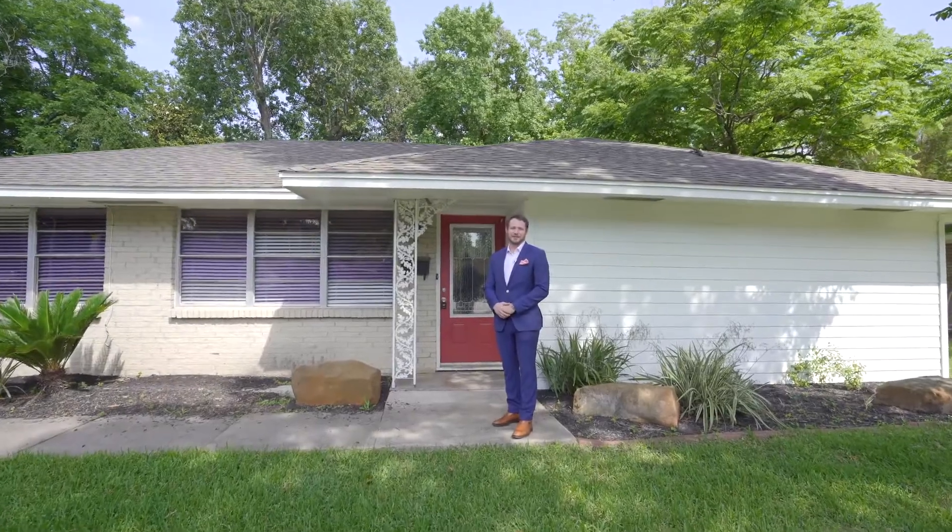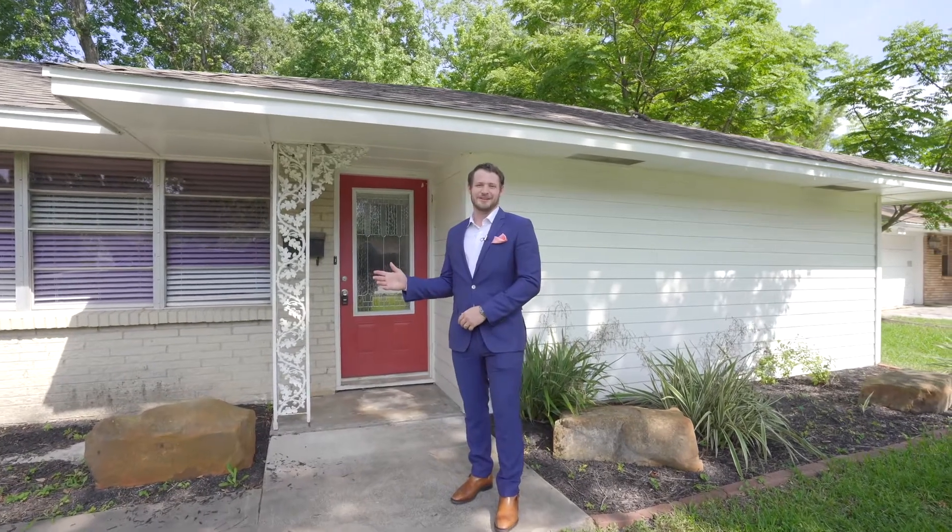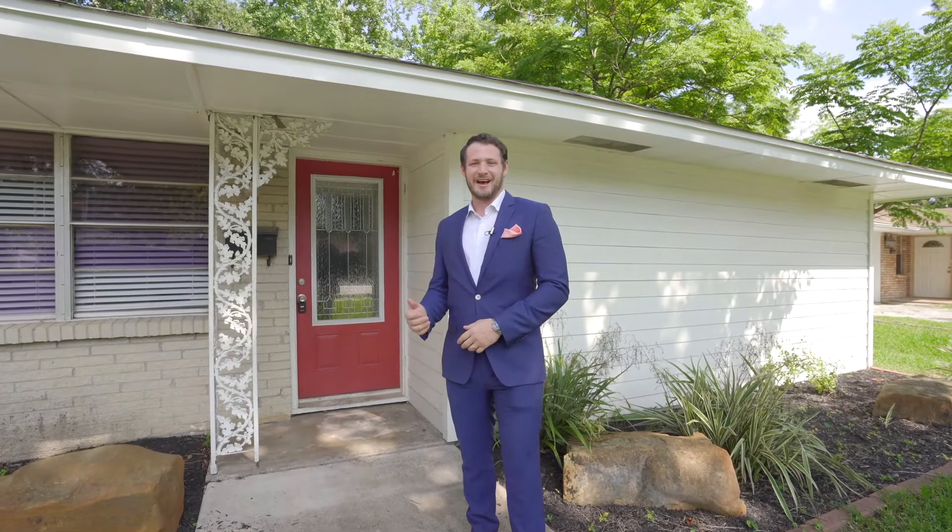Hi, I'm Nathan Glassell with Engel & Volkers Houston, and we are here at 3110 Hollister Street. We are super excited to show you this stunning Spring Branch home, great for homebuyers and investors. Inside, you'll find a bright white kitchen with all new appliances, a new roof, and an enormous backyard. Come on in.